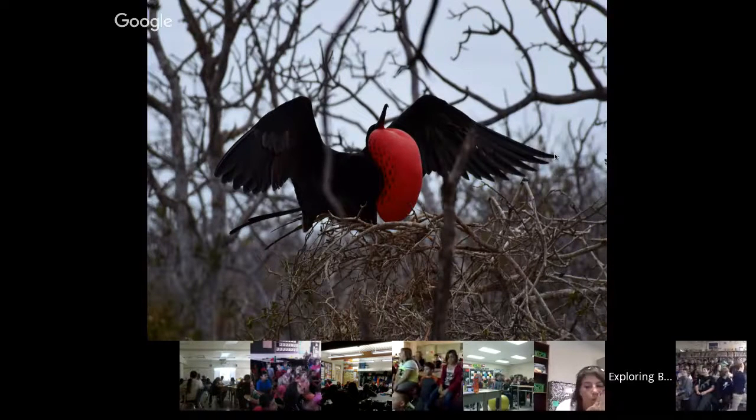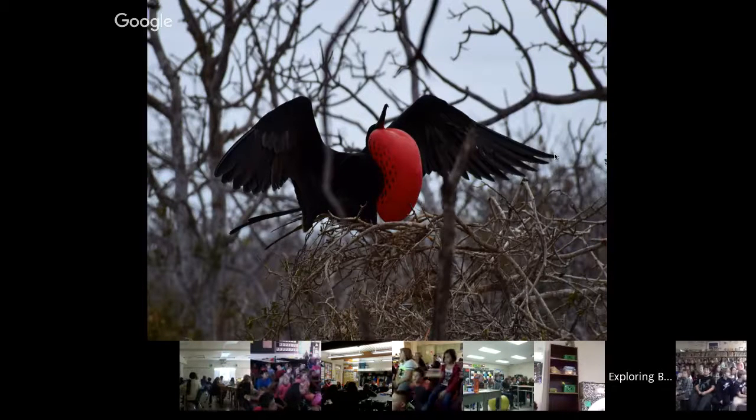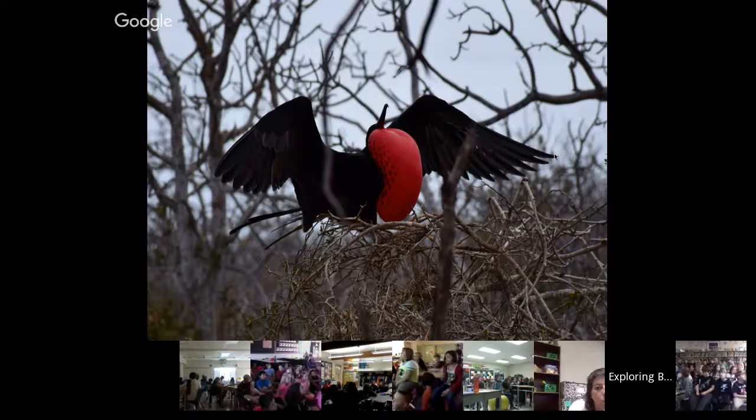This is a male frigate bird, and you can see they have a big pouch that they inflate with air. They can keep that inflated for several days, and again this is used in mating. As a female flies over, it'll shake its wings, shake the pouch, and try to get the female bird's attention. This guy, the whole time we were on the island, you could hear him calling. It takes a lot of energy to keep this pouch inflated for such a long time.